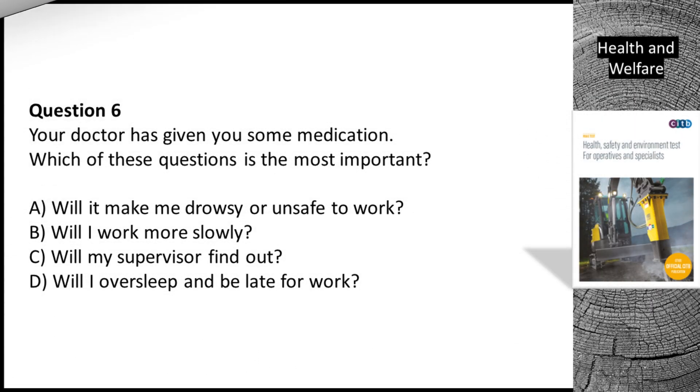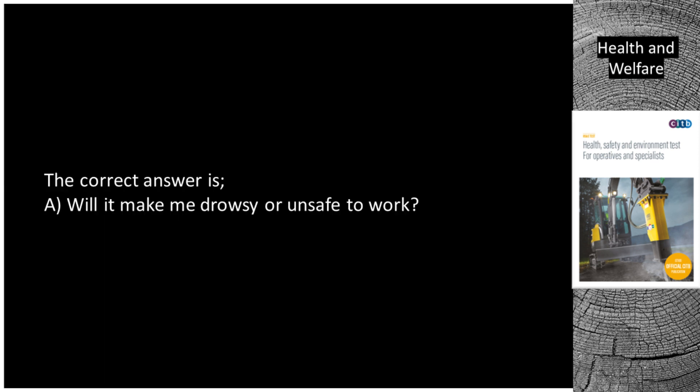Question 6. Your doctor has given you some medication. Which of these questions is the most important? A. Will it make me drowsy or unsafe to work? B. Will I work more slowly? C. Will my supervisor find out? D. Will I oversleep and be late for work? The correct answer is A. Will it make me drowsy or unsafe to work?